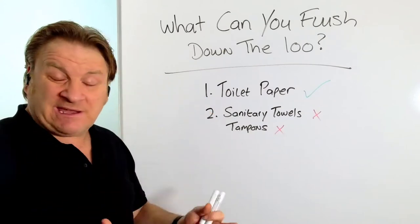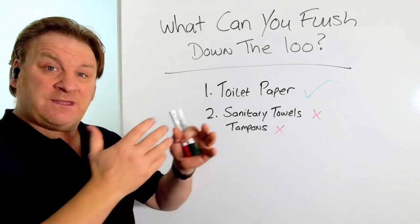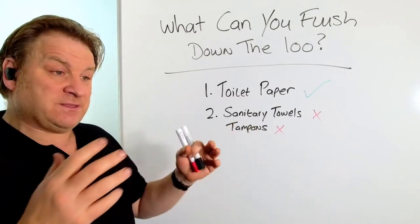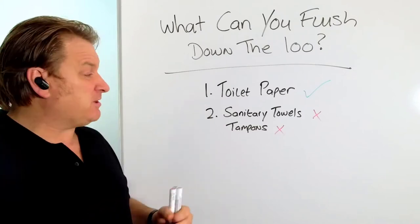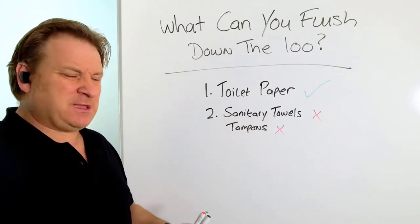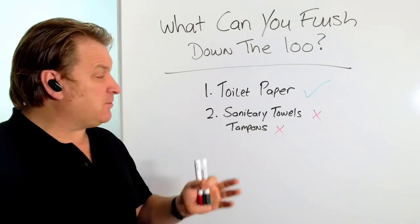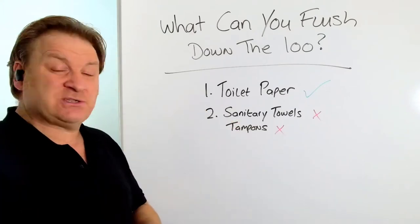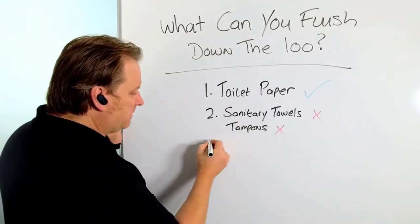Nine out of ten times they'll just float along the water from the septic tank into the soak away and get lodged or stuck in the pipe. Or if you're lucky they'll make their way into the soak away and just lie there until they eventually build up and block your whole soak away system. If you've got a septic tank and a soak away and you don't want problems, do not put sanitary towels or tampons down there.